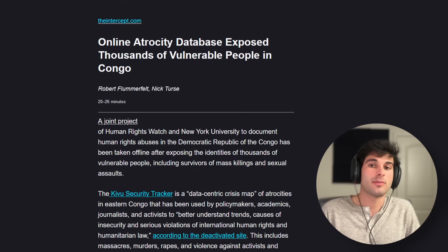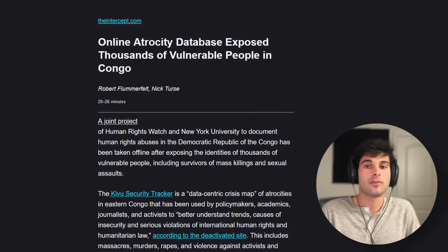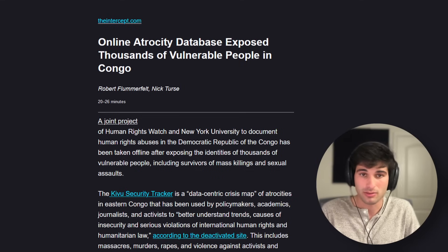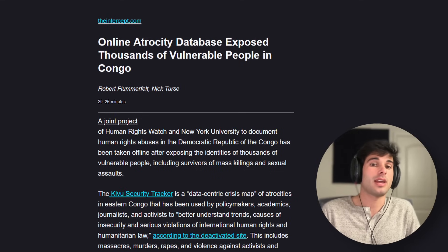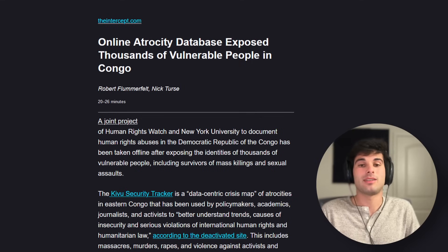Hundreds of documents, including 165 spreadsheets on a public server, contained names, locations, phone numbers, and organizational affiliations of those sources, as well as sensitive information about some 17,000 security incidents such as mass killings, torture, and attacks on peaceful protesters. The data was available on the KST's main website and anyone with an internet connection could access it. The information appears to have been publicly available for more than four years, so a lot of damage could have been done. The spreadsheets and main KST website were taken offline on October 28th after an investigative journalist discovered the leak and informed Human Rights Watch and NYU's Center on International Cooperation.